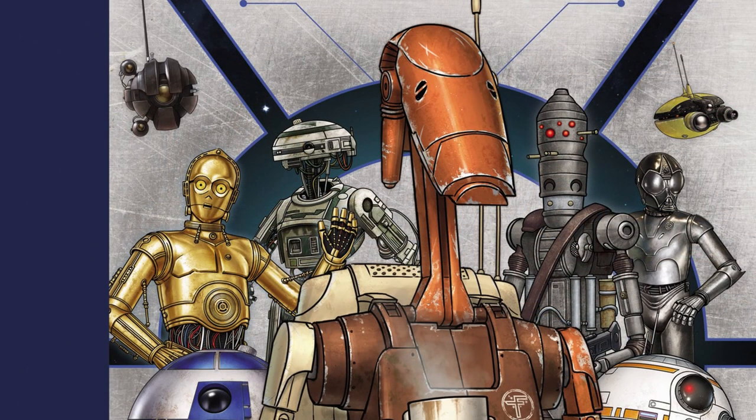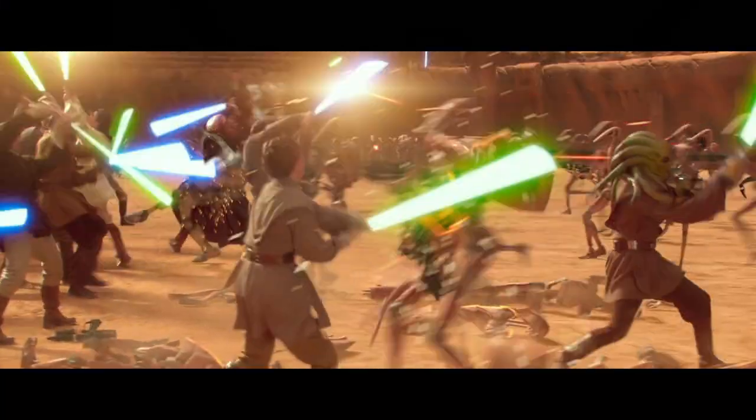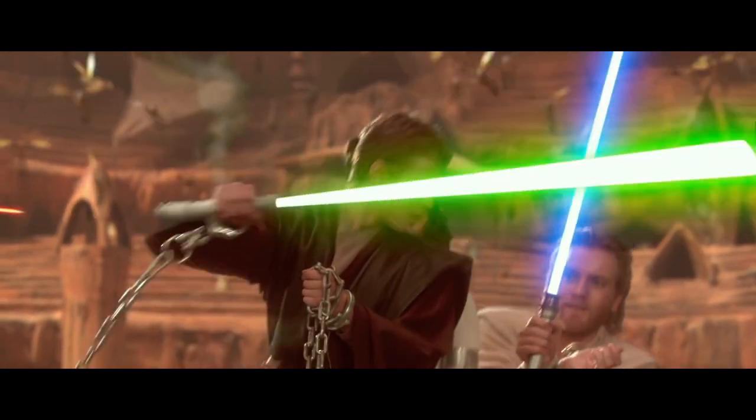Roger actually served during the Battle of Naboo, the First Battle of Geonosis, the Battle of Kashyyyk, the Battle of Nile Kapok, and the Battle of Saleucami, and he had a mismatched torso and right arm.